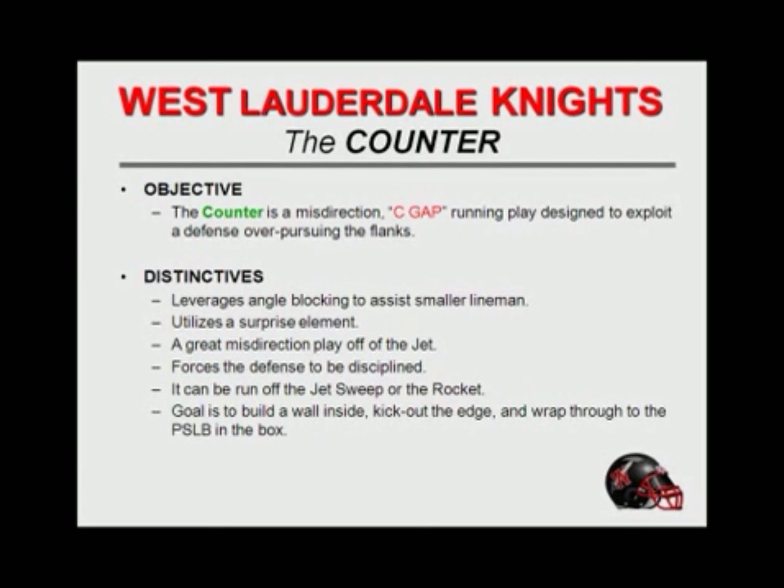Our misdirection C-gap running play is designed to exploit a defense over-pursuing the flanks. I've got a coach in the box, and the first thing I want to know when we run a down or a jet is whether there's a backside linebacker making the play or forcing the play — because if it is, we're going to run where he left from. We're going to give motion one way and try to get something going back to where that player left from. I'm not concerned with it being on the play side, but I do want to know if it comes from the backside. It's distinctive because it gives us good angle blocking, a surprise element, great misdirection off the jet, and forces the defense to be disciplined.